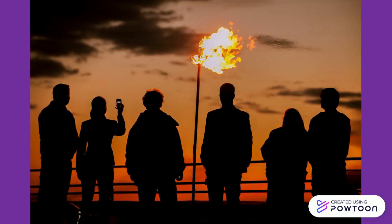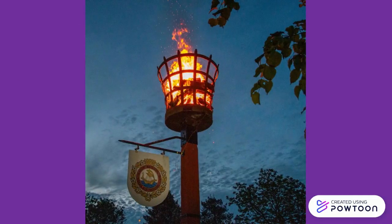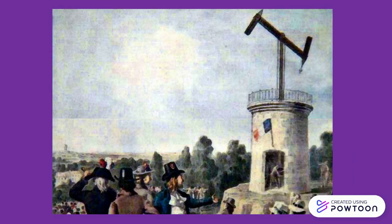Historically, beacons were lit at well-known locations on high places or hills. They could be used either as a form of lighthouse for navigation at sea, or on land for signalling that enemy troops were approaching to alert defenders. They were an ancient form of optical telegraph, which meant that they would send textual information by visual signal.